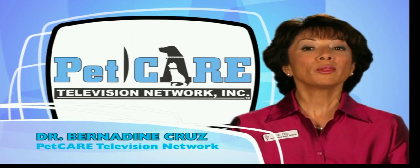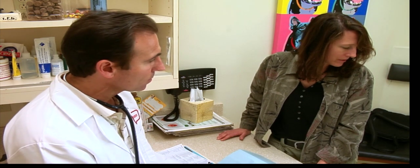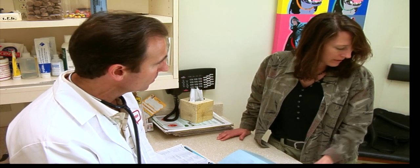Clients are frequently surprised when I tell them their pet needs a dental cleaning. They're shocked when I inform them that I suspect an extraction or two may occur. They often report they just had them cleaned two or three years ago. How can the teeth be that bad? The pet is eating normally.